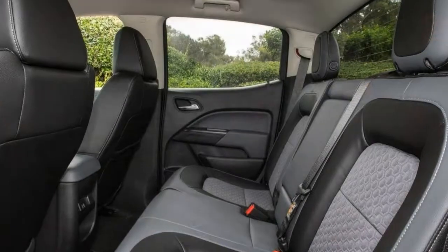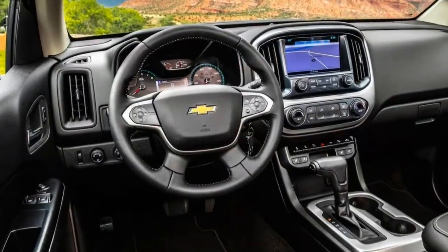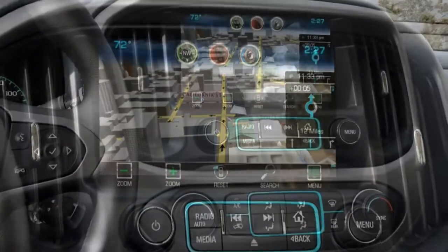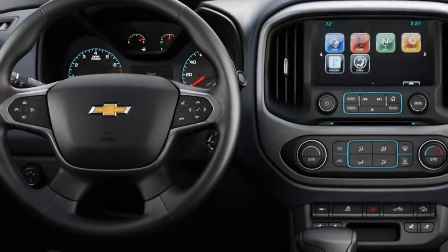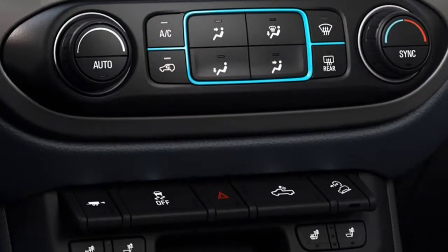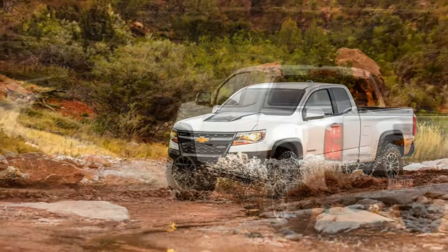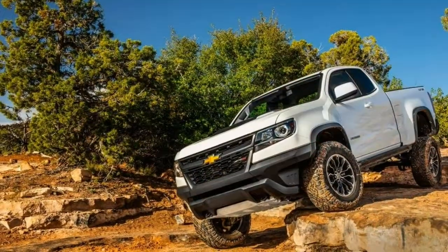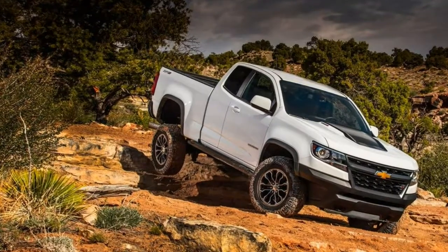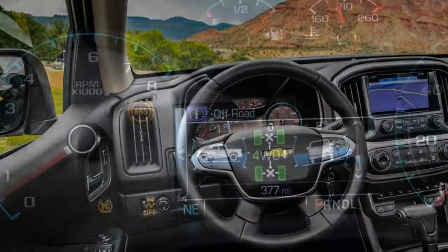If you don't want to sort through all the work truck's option sheets, you can simply spring for the LT, which gets you most of the above items plus 17-inch alloy wheels, a leather-wrapped tilt-and-telescoping steering wheel, an 8-inch touchscreen, satellite radio, in-car 4G LTE Wi-Fi, and two additional USB ports. More options are available for the LT, with the most notable ones being heated front seats, automatic climate control, heated exterior mirrors, and forward collision and lane departure warning systems. For LT models and above, there's an available 7-speaker premium Bose audio system and a navigation system.